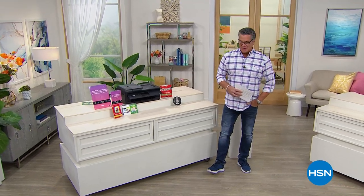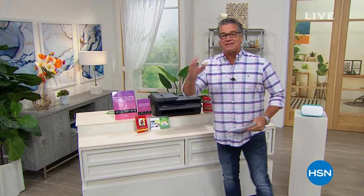Hey everybody and welcome back into HSN. My name is Guy. I'm going to be with you for the next couple of hours. We're all about crafting today. It's National Scrapbooking Month, so we've got great crafting supplies and great machines for you today.